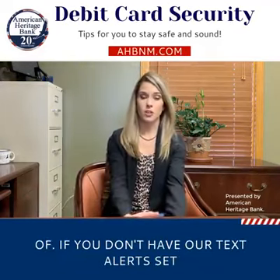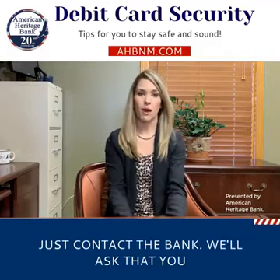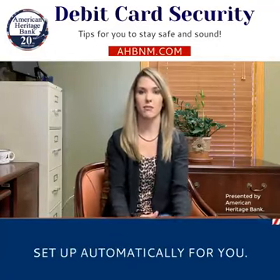If you don't have our text alerts set up right now and you want to, just contact the bank. We'll ask that you come by and fill out a maintenance form and we'll get those set up automatically for you.